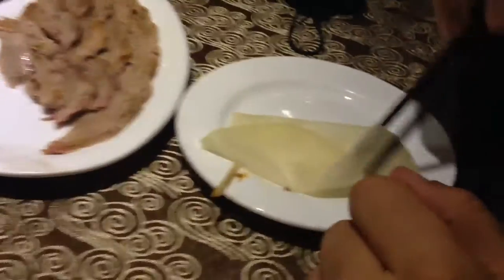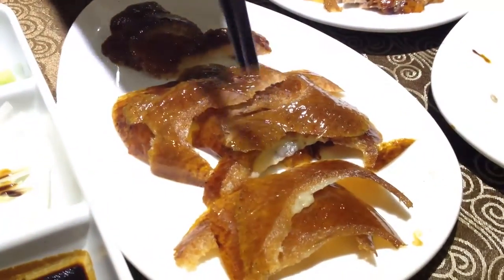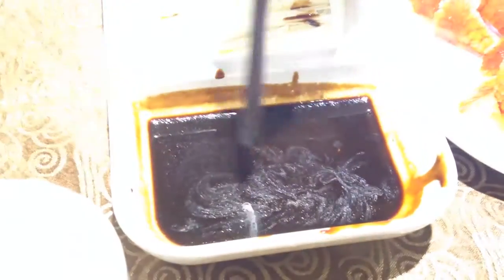Here we are next to our hostel eating the true Beijing roast duck — the most famous dish here in Beijing. We have the duck skin, which is very tasty, and these two parts of duck meat. You dip them in here, and then with these — which is like a bread wrap.